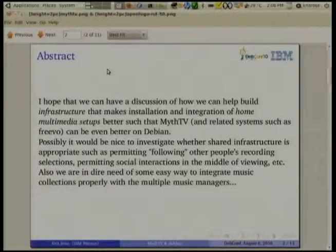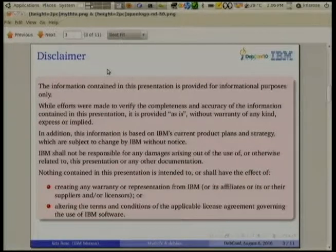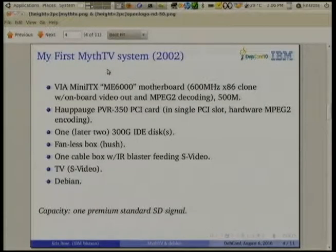This is the abstract that you probably saw already in the description. Because I work for IBM, I have to show you this slide, which basically says you can't go outside afterwards and say IBM has promised to deliver something. I started in 2002 with this television stuff, with a system called MythTV that probably many of you know.